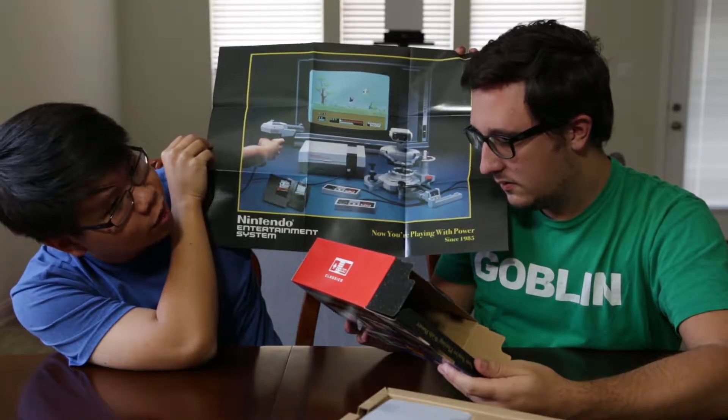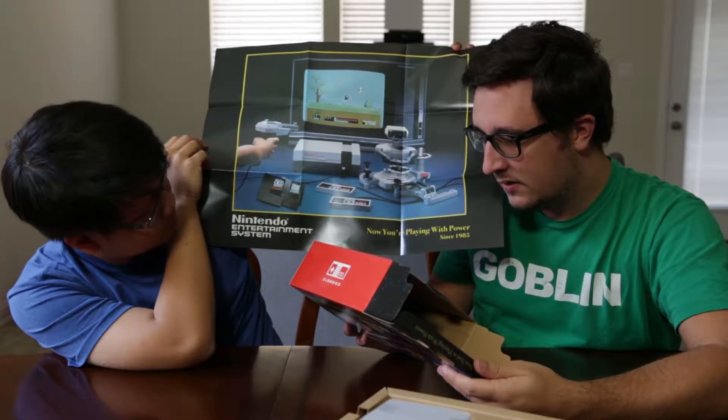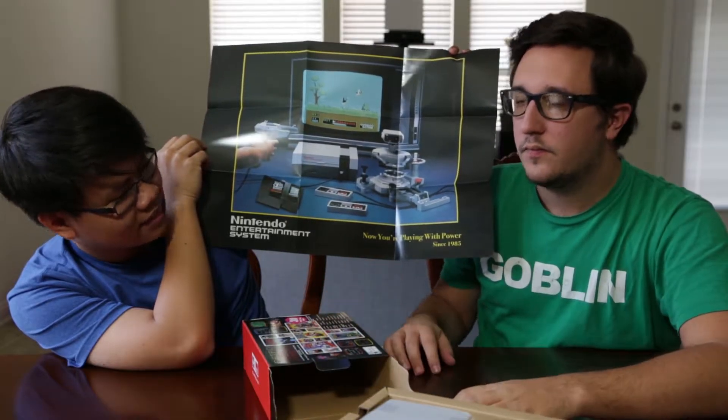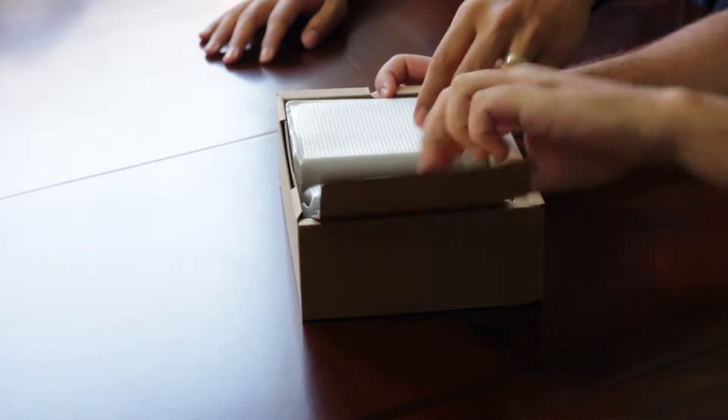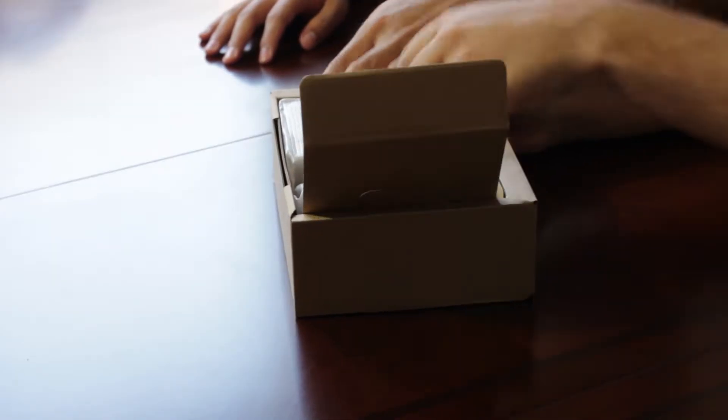Is Duck Hunt on here? No, because you need the gun. Duck Hunt's not included. I wonder if they'll make peripherals for this. They haven't mentioned anything about that — I think this is a one-and-done thing. All the games that are in here are what's in here — you can't download more, there's no internet connection.